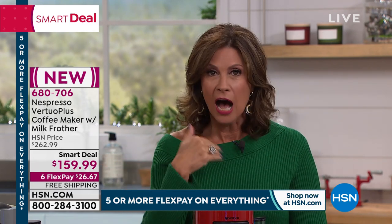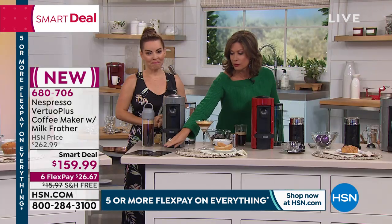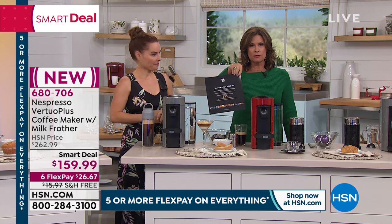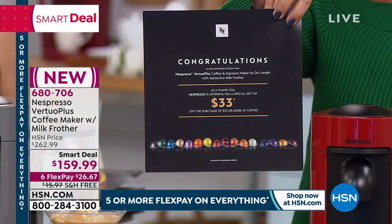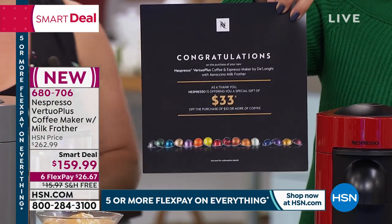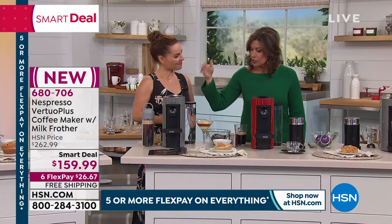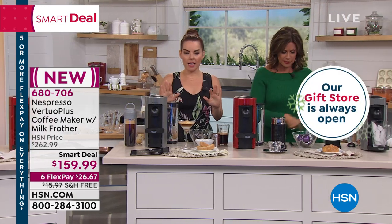A hundred dollar savings off of our HSN value. You're getting that $33 voucher — how fabulous to use this to reload and buy more of your capsules. You're able to get $33 towards your next coffee purchase. $159.99 — you get the coffee maker, and you're even getting the frother. Let me take you step by step. The frother is included.